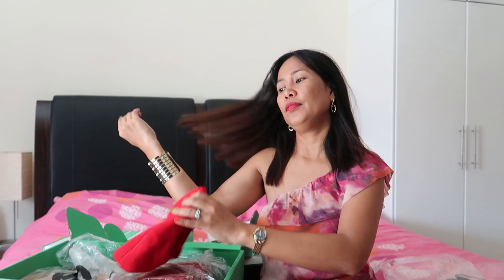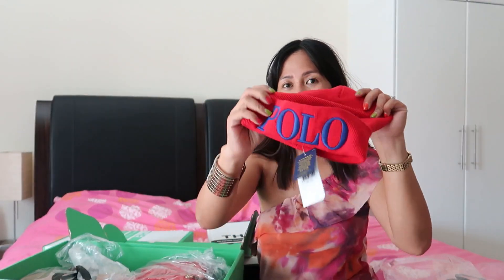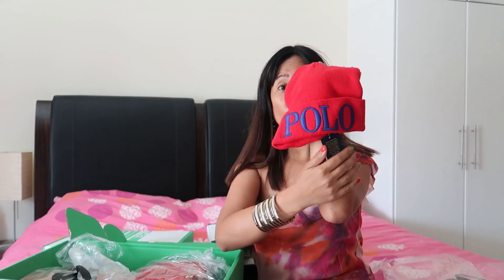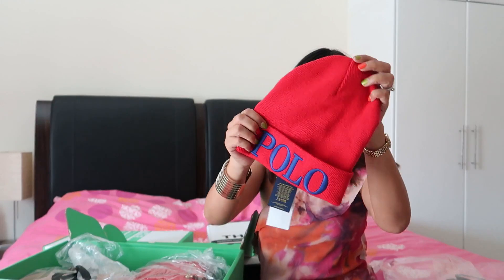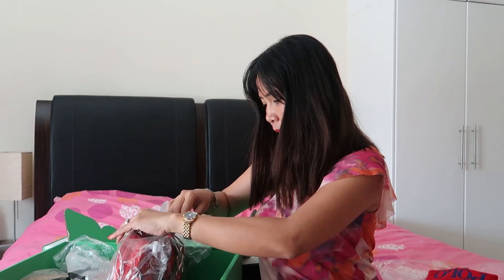I can use this in the UK when I go this June, or I can just leave it there. It works for any cold-place travels. It's only 40 dirhams. Currently online they still have a blue color — since I love red, I bought the red one.